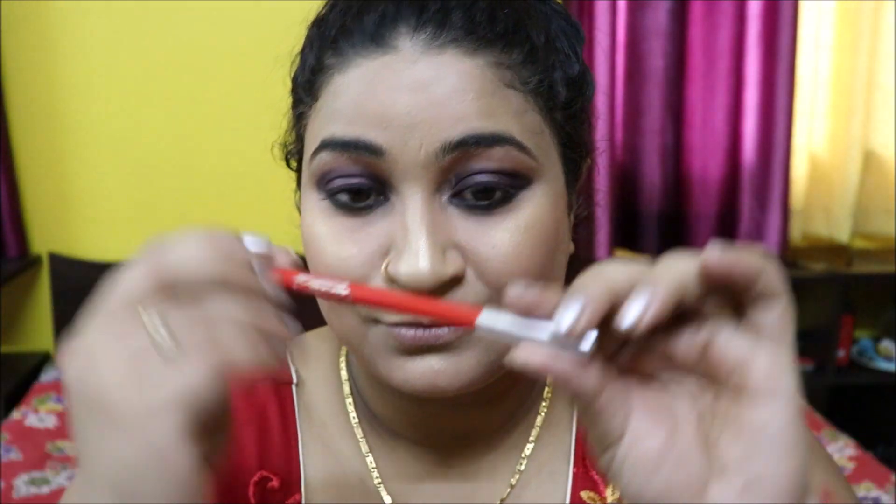Using a red lip liner, I'll line my lips and prime them with the liner so my lipstick stays long-lasting. Red matte lipstick is perfect for any occasion, so I'm doing red lips today — I hope you will like it.